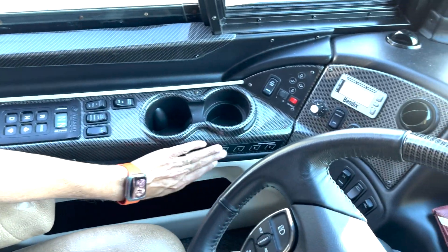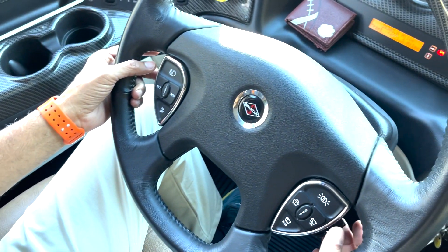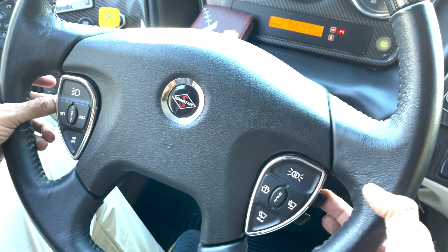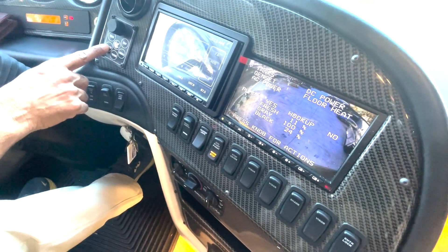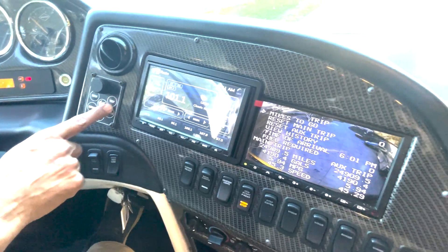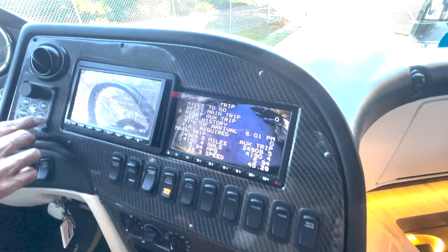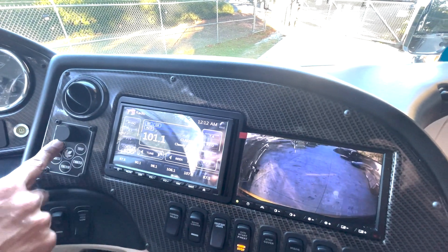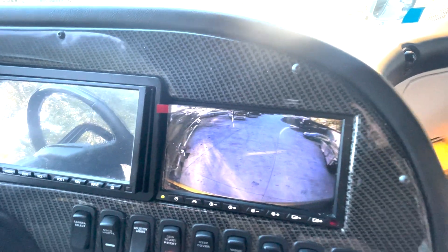HWH electronically computerized leveling jacks — those jacks come down, that's not air leveling. But you also have air leveling — hit SLS and set, and it levels itself. Driver memory seats with tilt and telescopic steering. You can see all parameters on the screen: living room, kitchen, lights, house. Go to chassis and you can see tire pressures and the trip odometer. Left and right signal cameras are there, and the reverse camera comes on automatically.